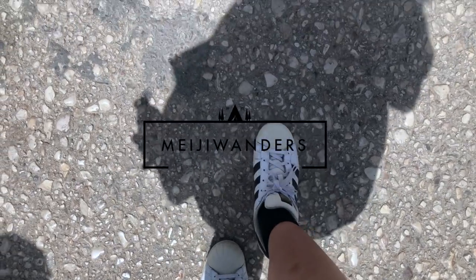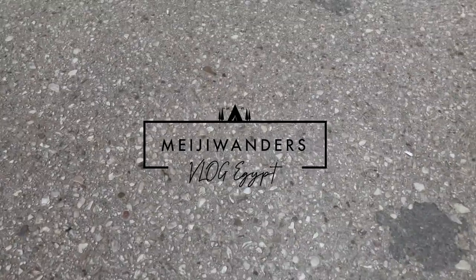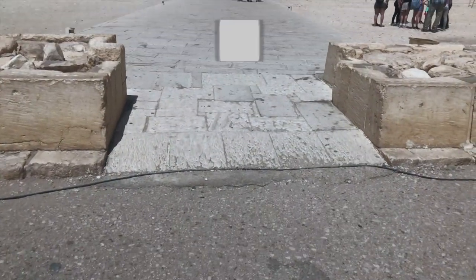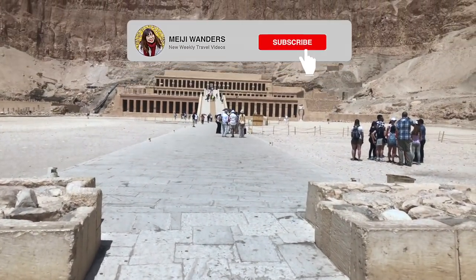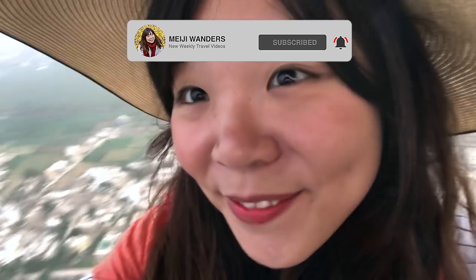Hi guys, welcome back to Magic Wonder channel. You are watching episode 4 of my journey in Egypt. You can check out my channel to watch the previous episodes and subscribe so you won't miss the next one.